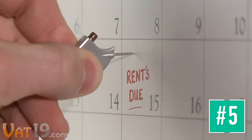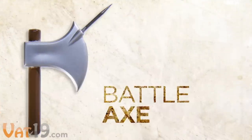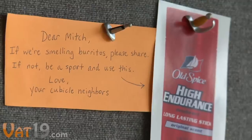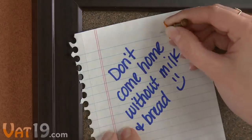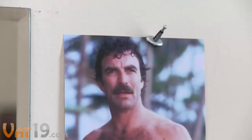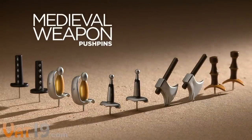Don't leave wimpy messages. Make your point with medieval weapon pushpins. This set of 10 pushpins includes two each of these classic weapon replicas: Battle Axe, Roman Sword, Dagger, Saber Sword, and Samurai Sword. These instruments of warfare add a certain boldness to notes, photos, and business cards, especially around the office. Leave your spouse a not-so-subtle reminder. Go medieval on your to-do list. Or finally get serious about your personal goals. Maybe not that serious. Conquer your bulletin board with medieval weapon pushpins. Buy them now at Vat19.com.